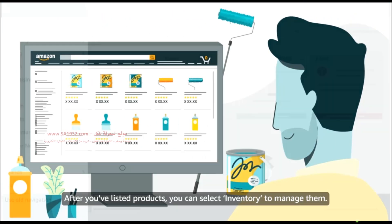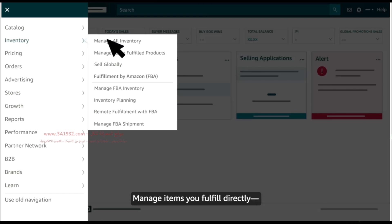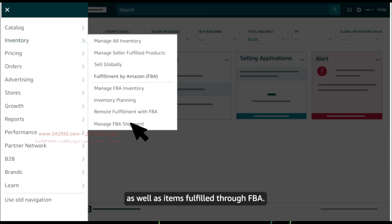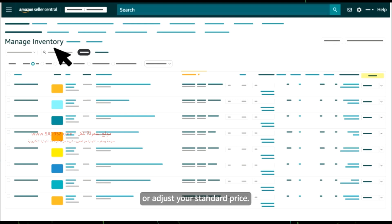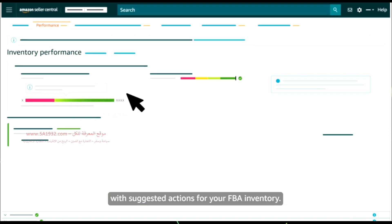After you've listed products, you can select Inventory to manage them — manage items you fulfill directly, which we call Merchant Fulfilled or MFN, as well as items fulfilled through FBA. You can update the quantity you have in stock or adjust your standard price, and you can access an inventory dashboard that pairs your current IPI score with suggested actions for your FBA inventory.